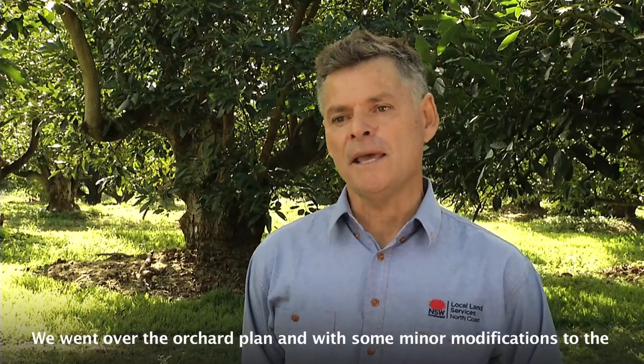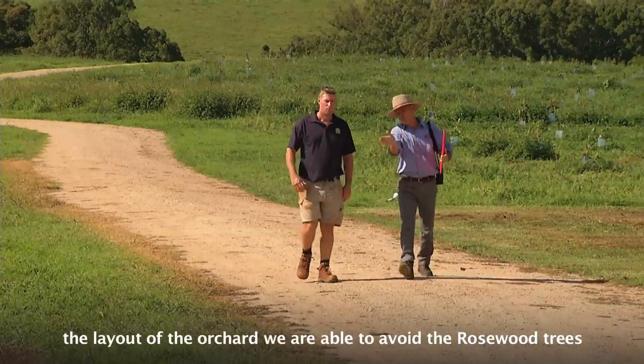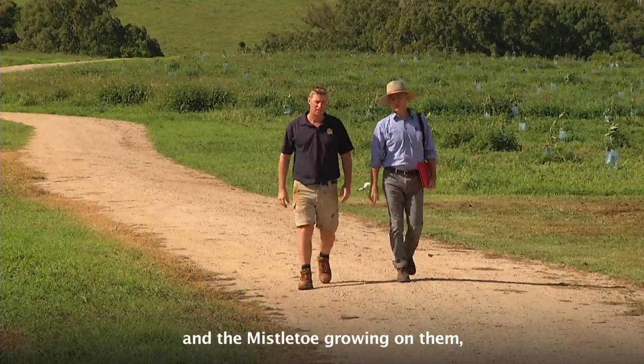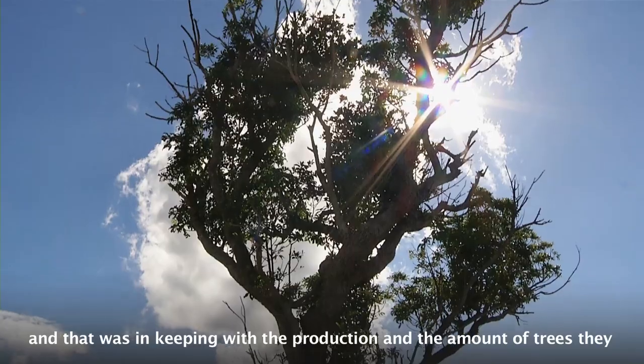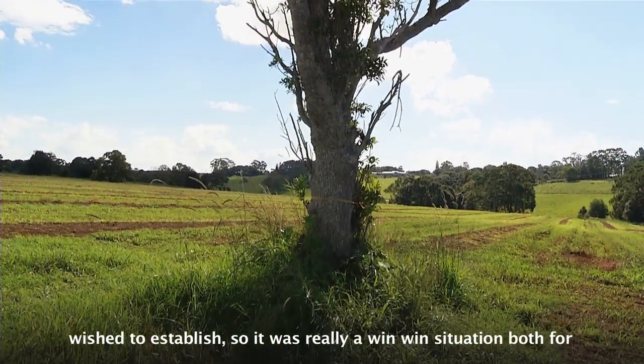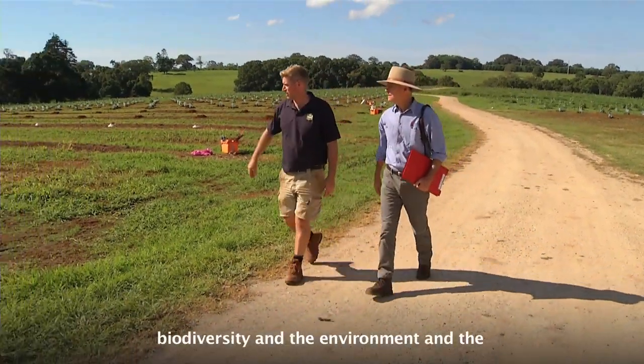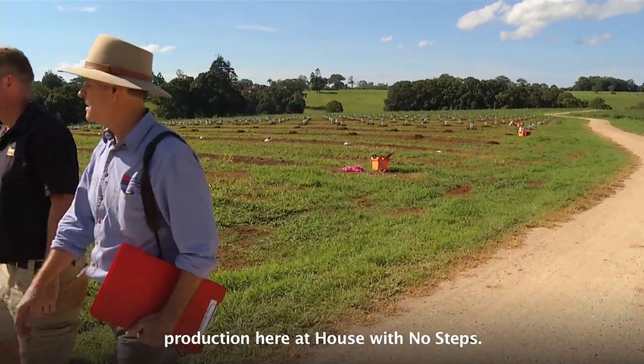We went over the orchard plan, and with some minor modifications to the layout of the orchard, we were able to avoid the rosewood trees and the mistletoe growing on them, and that was in keeping with the production and the amount of trees they wished to establish. So it was a really win-win situation, both for biodiversity, the environment, and the production here at House With No Steps.